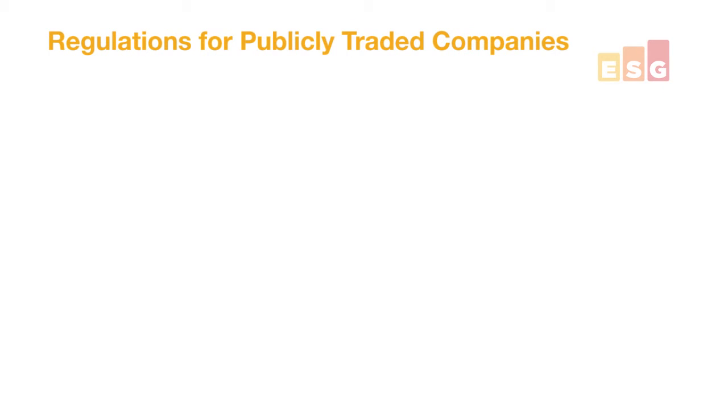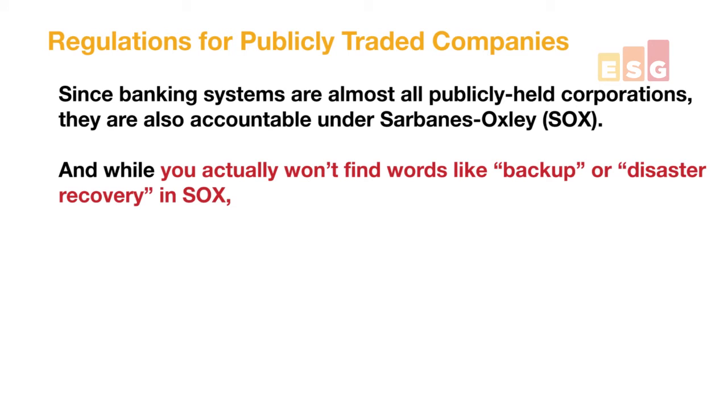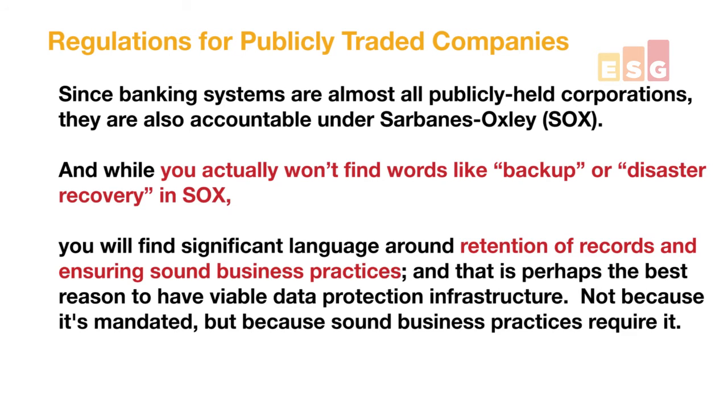If you're a publicly traded company, you're liable for Sarbanes-Oxley. In Sarbanes-Oxley, you won't find a whole lot of words like backup or disaster recovery. You will find a lot of information around the sound business practice of retaining data. Originally those mandates were about paper data, but electronic data has the same legal weight. So when it talks about Sarbanes-Oxley, it's about whether you are retaining data for the sound business purpose of what you need to hold on to.